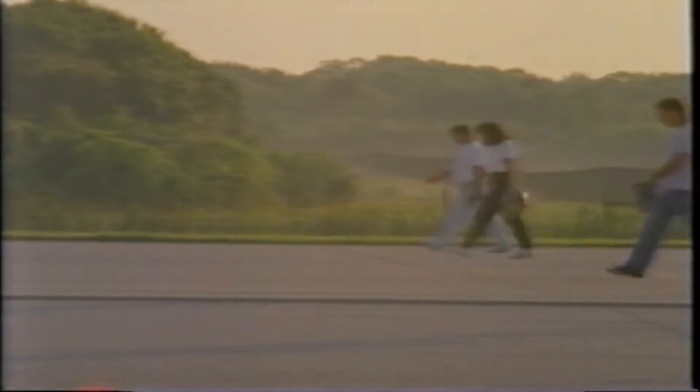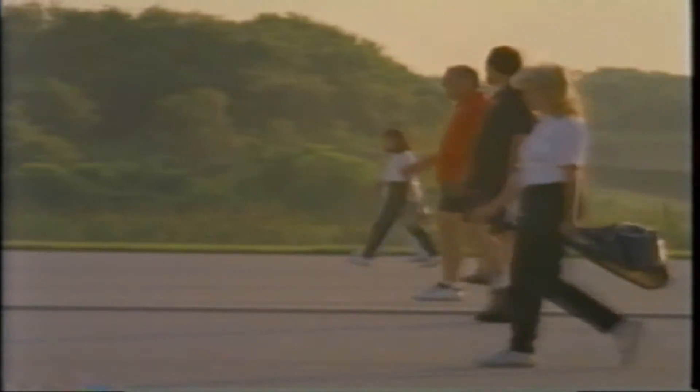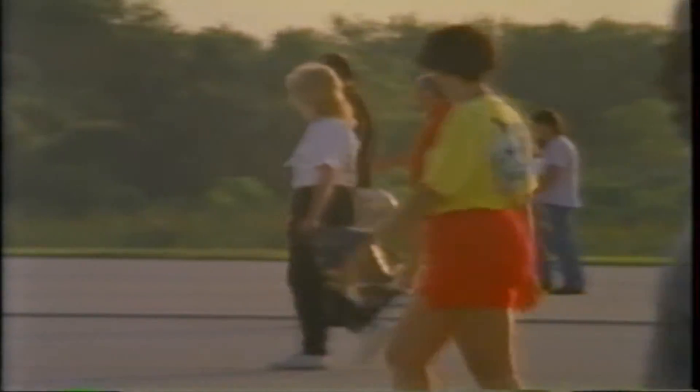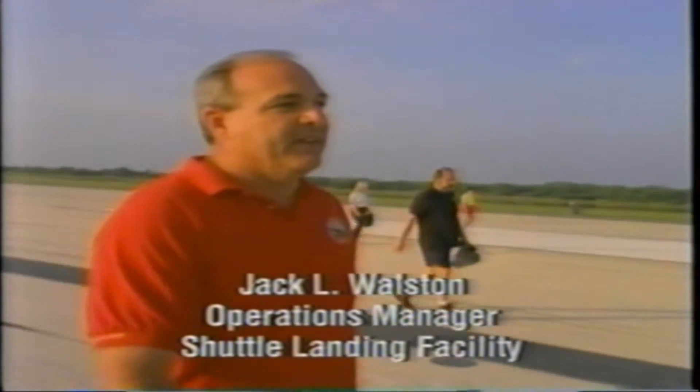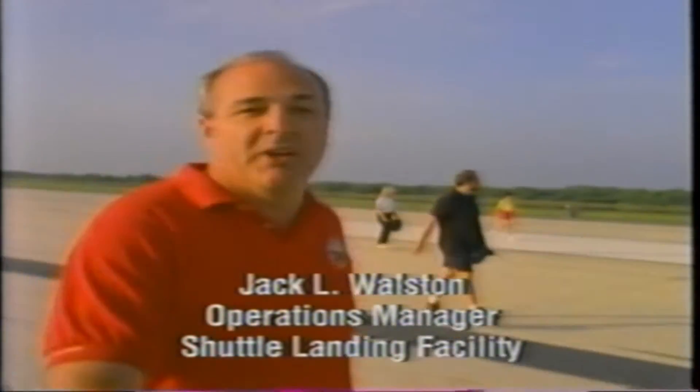Also, certain personnel must stay out from under the orbiter. We're looking over the runway for anything we can find that would be a problem for the orbiter. Lots of times we find twigs, rocks, whatever might be out here. Some of it's brought across by birds — we're in the middle of a game preserve.